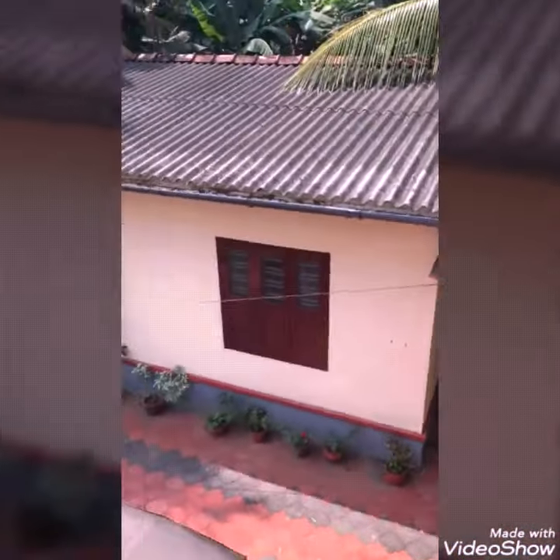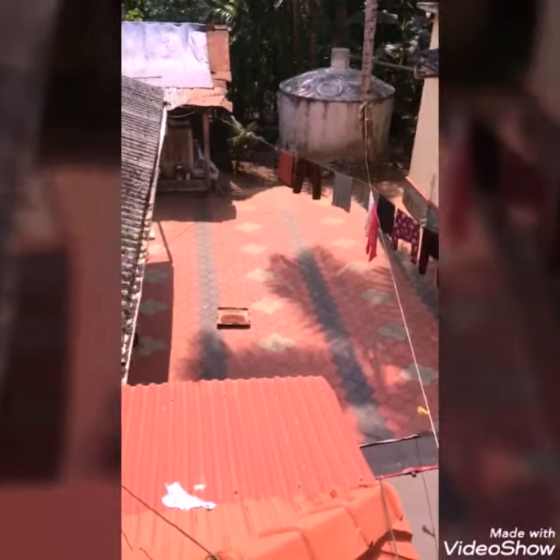This is the beautiful view that can be seen from the balcony of the first building. Thank you for enjoying this video.